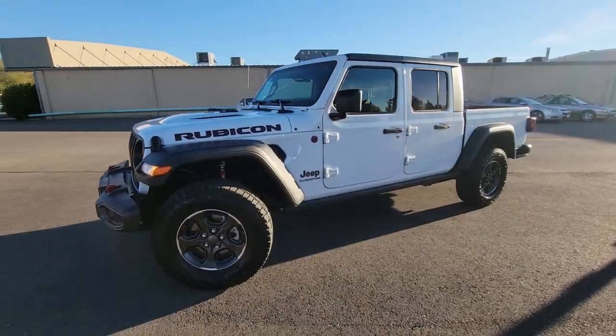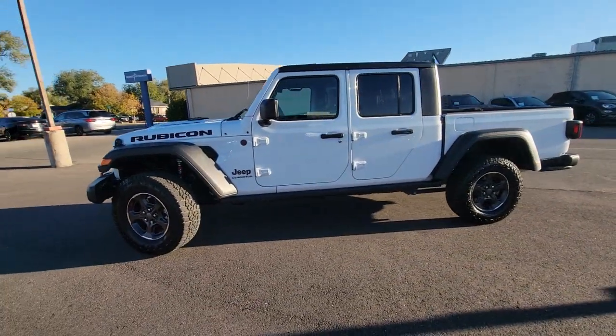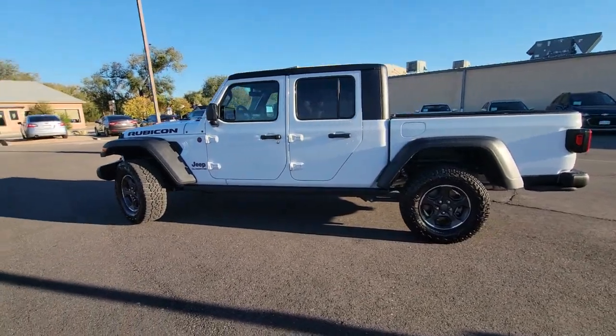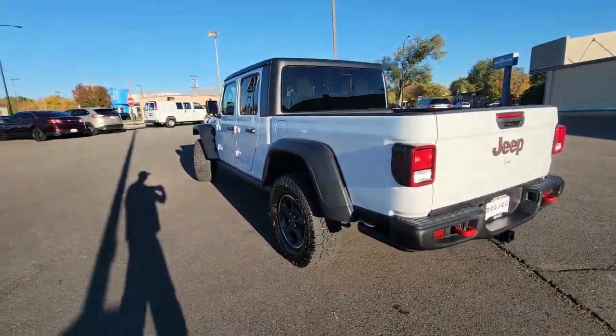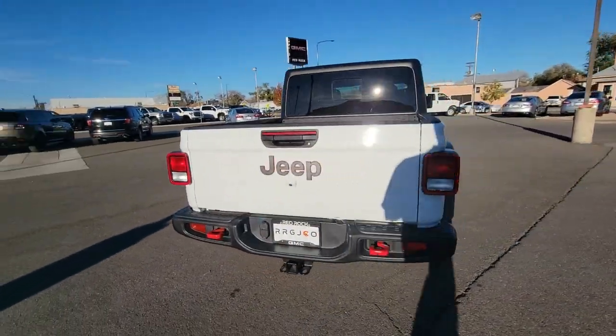You just found the 2022 Jeep Gladiator. This vehicle is an outstanding buy with fewer than 10,000 miles on the odometer. This unapologetically rugged Gladiator is the ultimate trail partner.